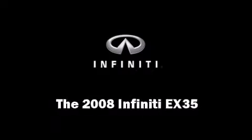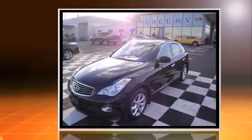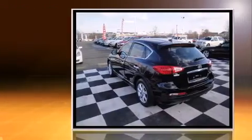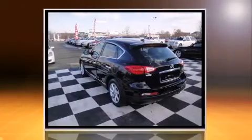With fewer than 35,000 miles on the odometer, this four-door sport utility vehicle prioritizes comfort, safety, and convenience. It features an automatic transmission, all-wheel drive, and the 3.5-liter six-cylinder engine.